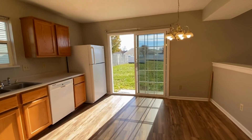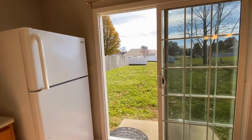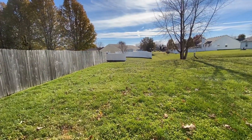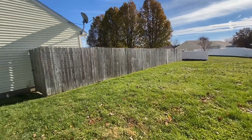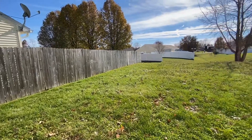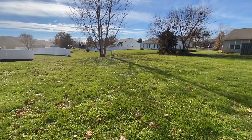I'm going to take you out back and show you this beautiful backyard — it's nice and large. You've got mature trees back here. It might be a little difficult to see with the sun in the direction that it is, but this is a beautiful, large backyard.